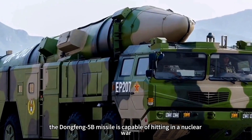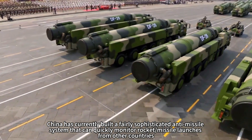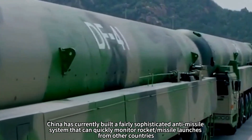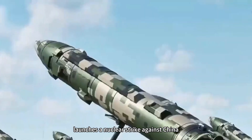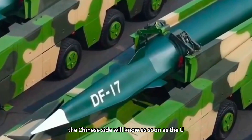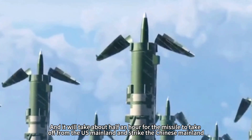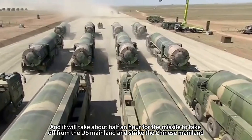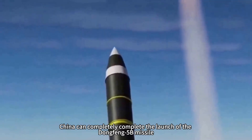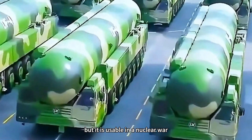The second reason is that the Dongfeng-5B missile is capable of being used in a nuclear war. China has built a sophisticated anti-missile system that can quickly monitor rocket and missile launches from other countries. When the U.S. launches a nuclear strike against China, the Chinese side will know as soon as the U.S. ICBM lifts off. It takes about half an hour for a missile to travel from the U.S. mainland to strike the Chinese mainland. During this time, China can completely complete the launch of the Dongfeng-5B missile — so while it is not maneuverable, it is fully usable in a nuclear war.